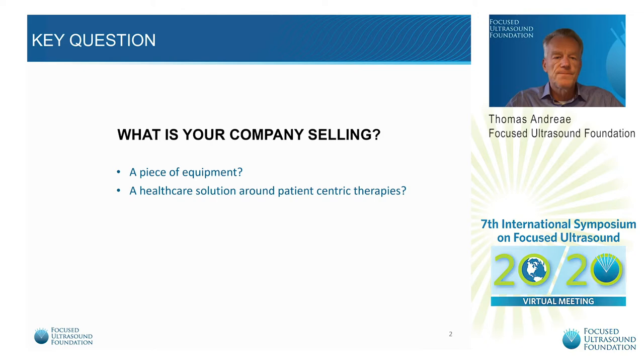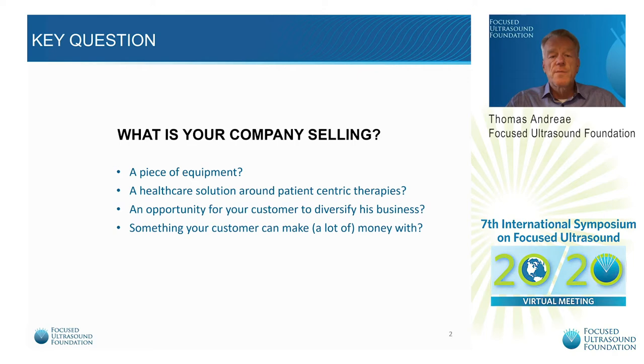An opportunity for your customer to diversify his business — focused ultrasound is a new technology that can drive new business or something your customer can make a lot of money with. I sold my first MRI systems — small extremity scanners — not to radiologists but to orthopedic surgeons. They bought them for the nice pictures, but mainly because they could make half a million extra in a year. So that was a good proposition and I sold a lot of them. So you may also want to sell something that you can make a lot of money on in the long run.